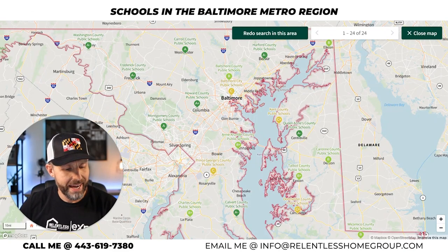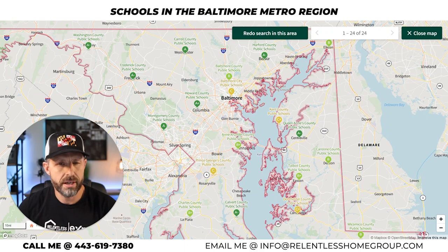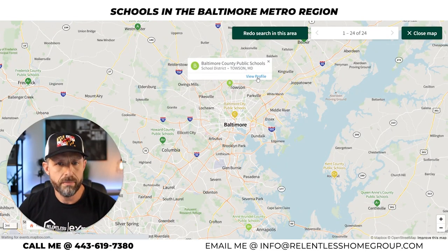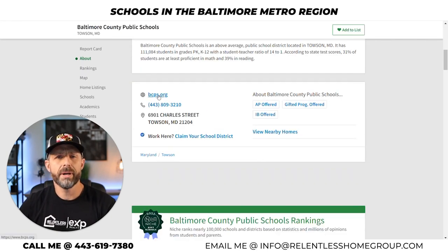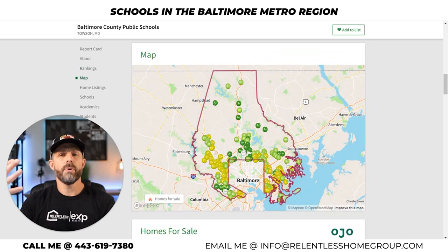The next school system on Niche's list is Baltimore County Public Schools — they received an overall grade of B. Niche.com is giving Baltimore County Public Schools an overall grade of B. They're the 14th best school district in all of the state of Maryland and 14th best for teachers. Baltimore County is most diverse schools as well.